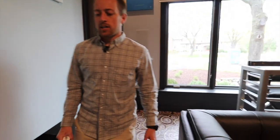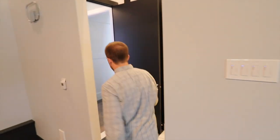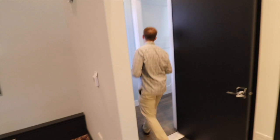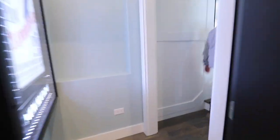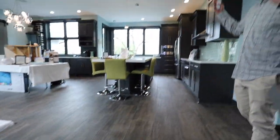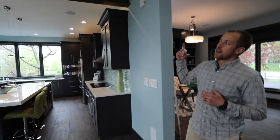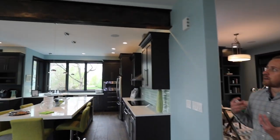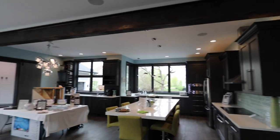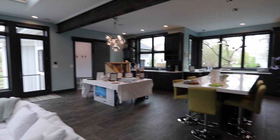We'll make our way upstairs to check out the bedroom areas and our main catwalk area. One of the things you'll notice coming into this main area is that we left a steel beam exposed as a detail — fully finished to have that rusted-out look, complementing that modern farmhouse and industrial design. It's something different that you're not seeing in every home.